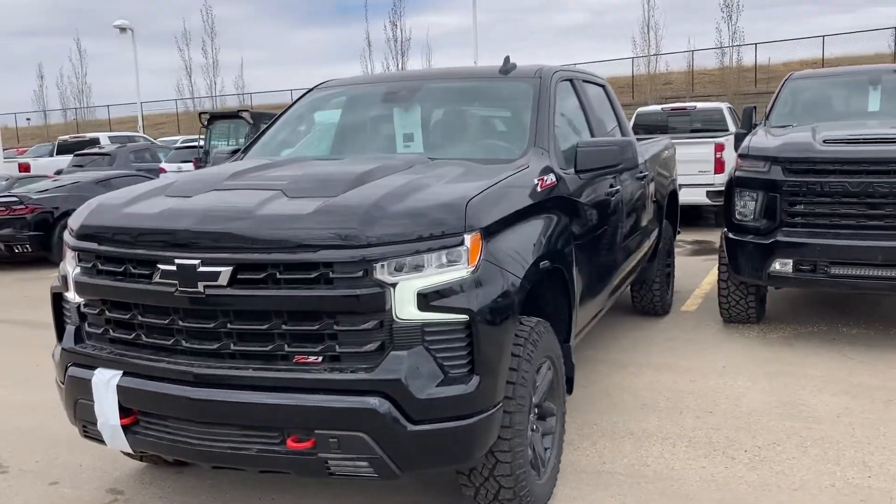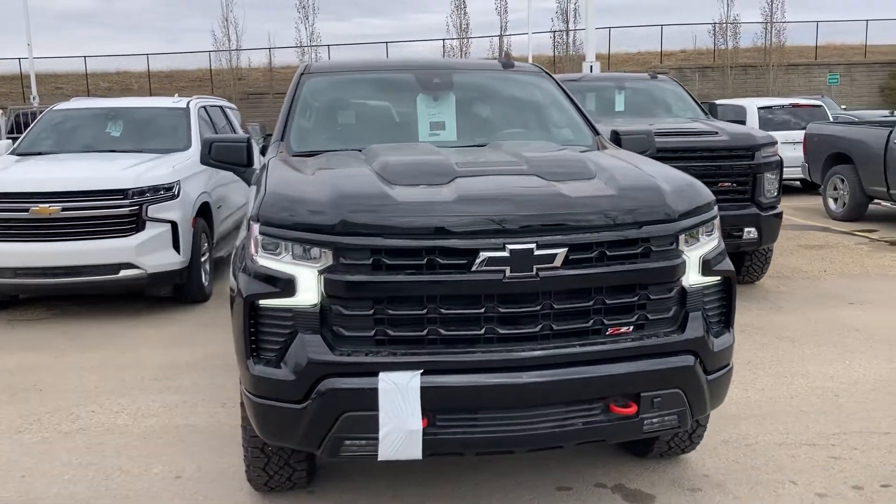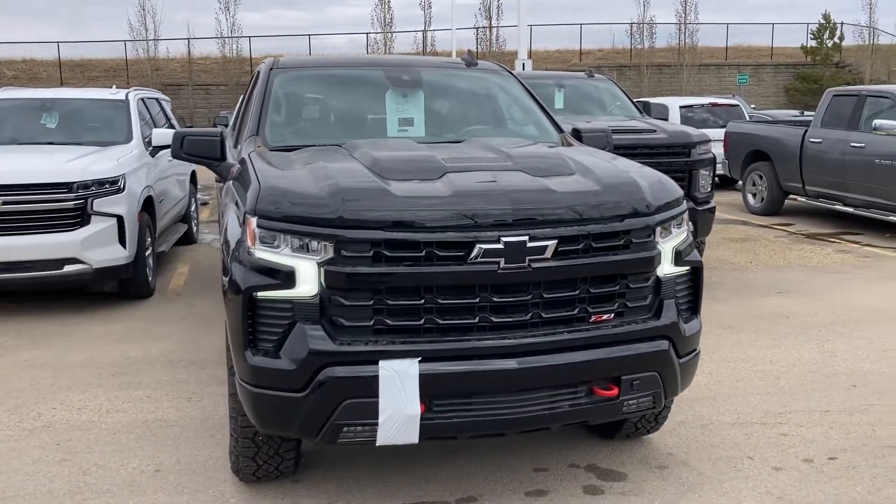Hey, it's Wayne from Sherwood Park Chevrolet. A quick little walk-around video of this new, obviously freshly landed, Chevrolet Silverado Trail Boss.